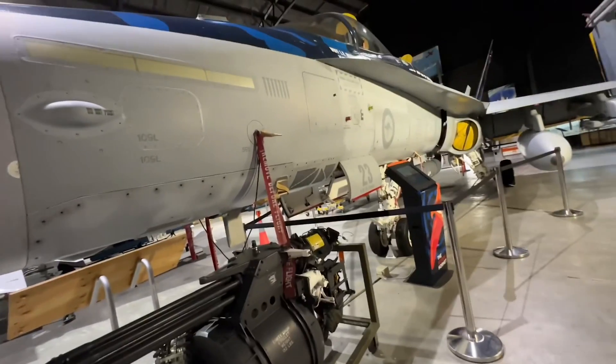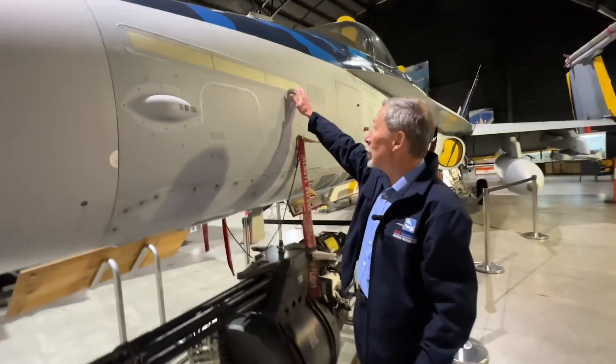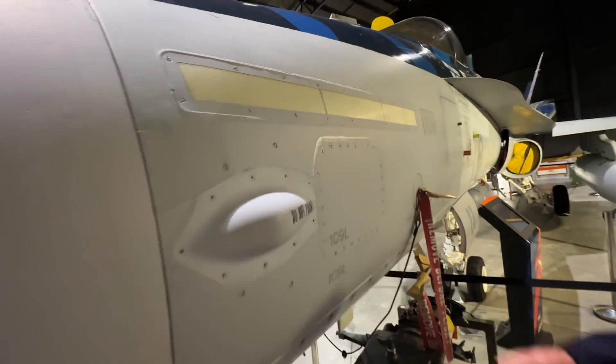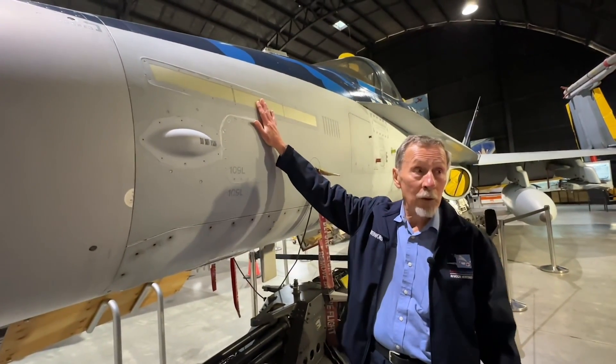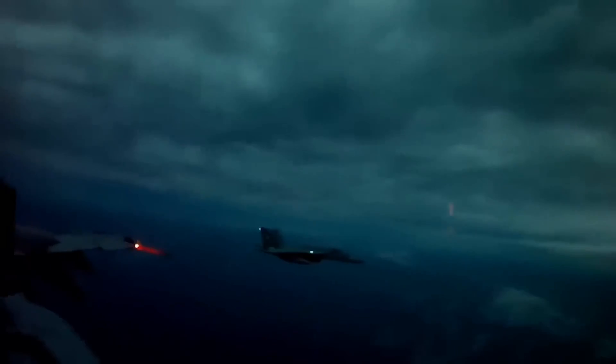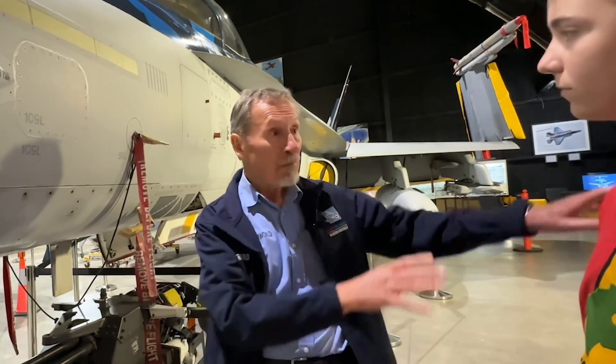The gun is actually mounted up here in the fuselage. Another feature you might be interested in is the formation lights here. At night time there's just a dull green glow that comes out of that, so aircraft flying in close formation can see it. Any hostile aircraft that might be a mile or so away — the light isn't bright enough for them to be able to see it.